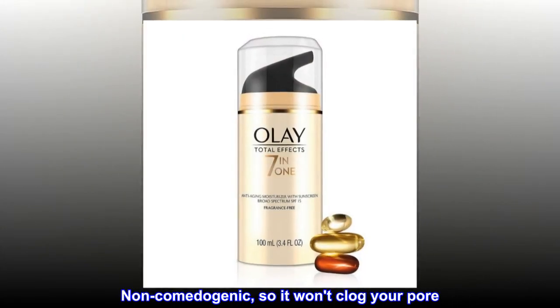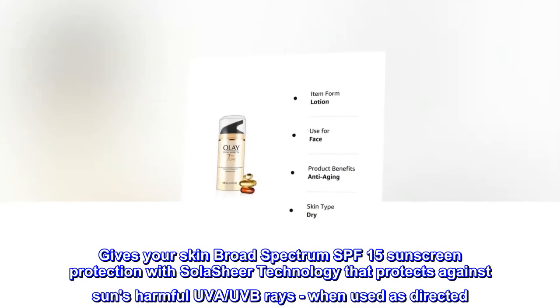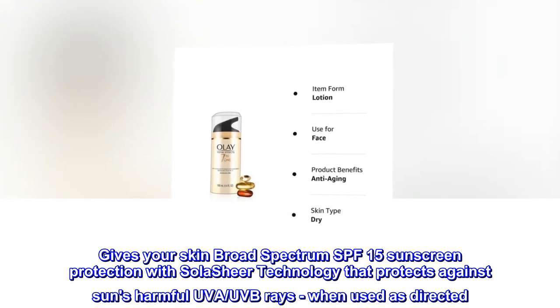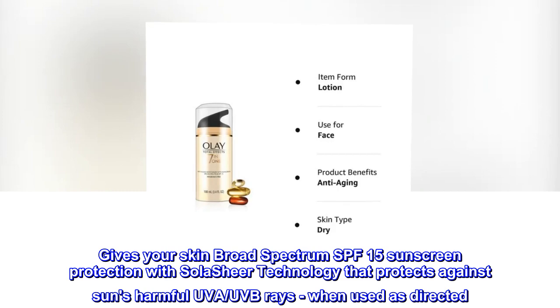Non-comedogenic, so it won't clog your pores. Gives your skin broad-spectrum SPF 15 Sunscreen Protection with Solar Sheer Technology that protects against the sun's harmful UVA and UVB rays, when used as directed.